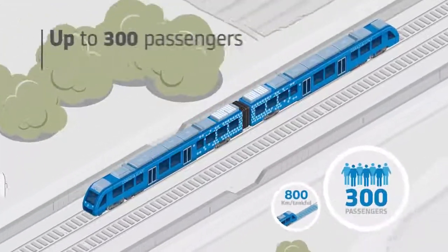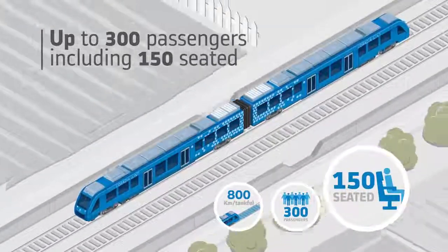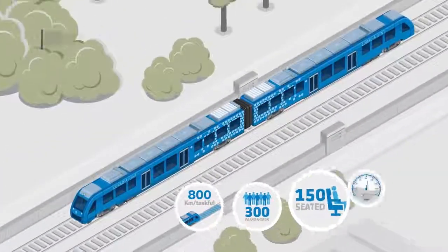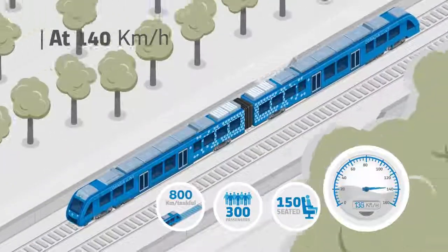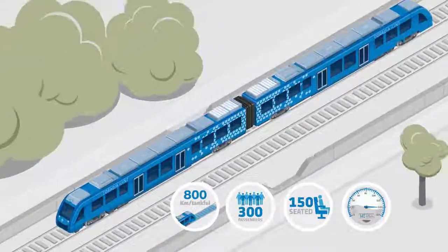Alstom is one of the first manufacturers worldwide to develop a passenger train based on such technology. Thanks to this technology, Coradia iLint enables sustainable train operation, while its performance matches that of regular regional trains.